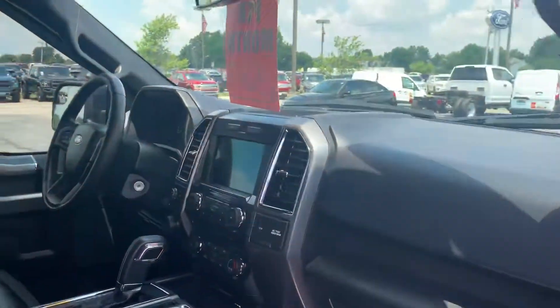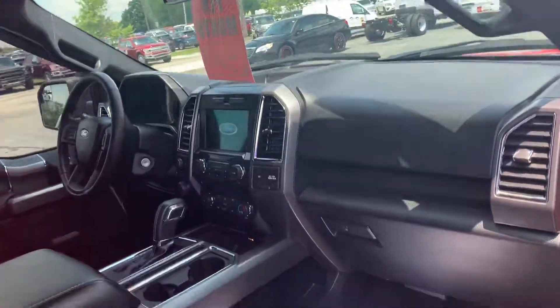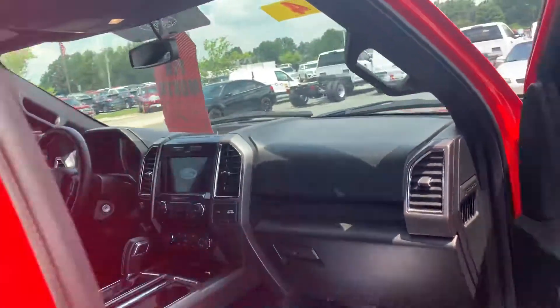Heated mirrors, remote start, heated seats. Large 8-inch screen there. Very clean.